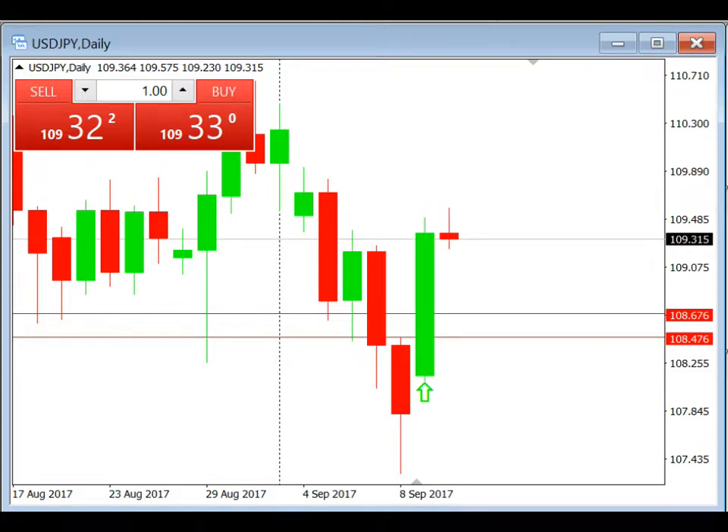Hi everyone, this is Ryan here and today we're going to be doing the trade review for daily breakout. This trade was actually yesterday, but I was quite busy and couldn't shoot the video, so I'm doing it today.